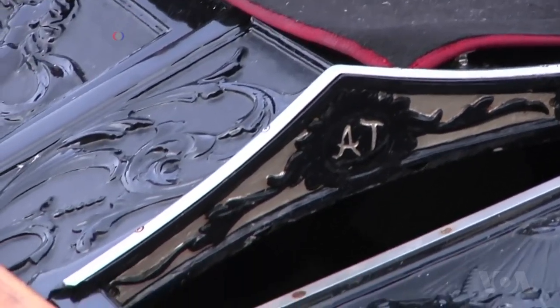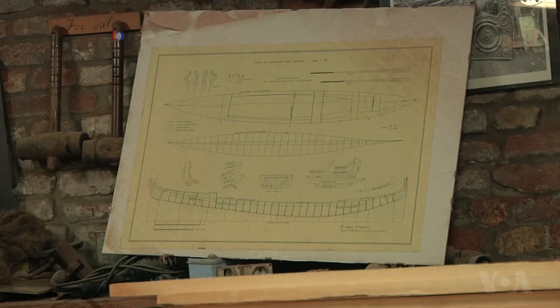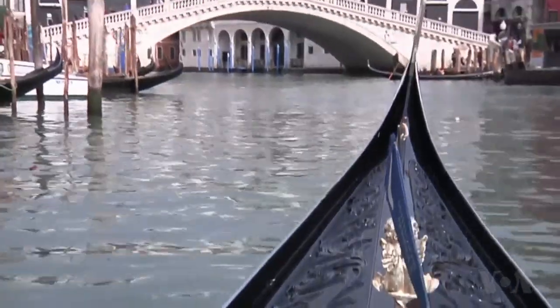But Tramatin wonders about the fate of these Venetian boats. There will always be something black floating in Venice with something flashy at its front. They'll call it a gondola, but it won't be like this — perhaps it will be plastic or work like an inflatable boat that you can deflate. One thing is certain, he says: the Tramatin gondola will continue to be made the same way his ancestors made them, with great attention to detail and tradition.